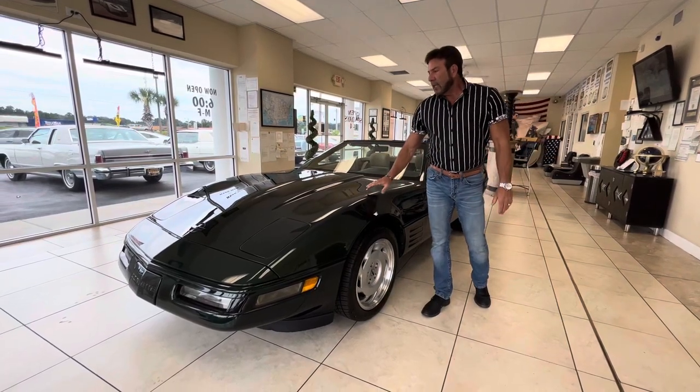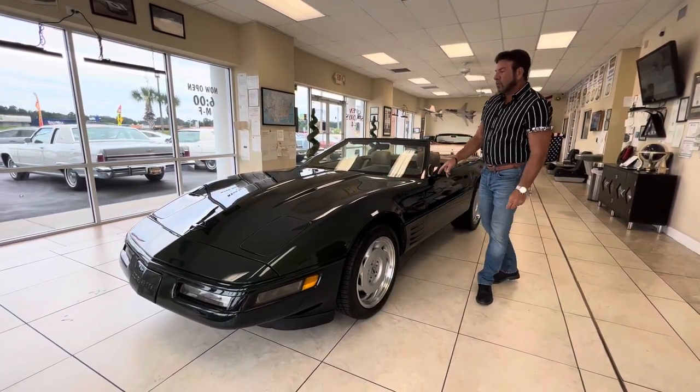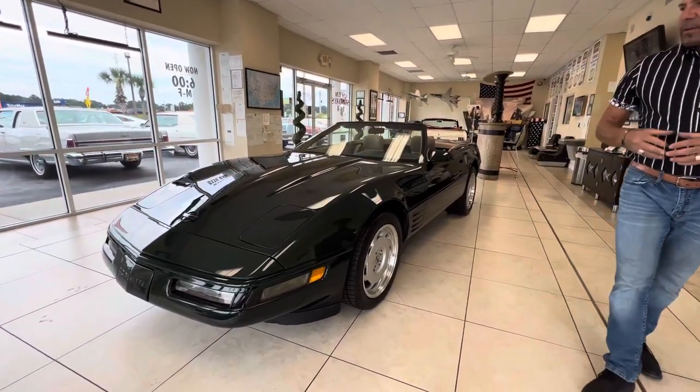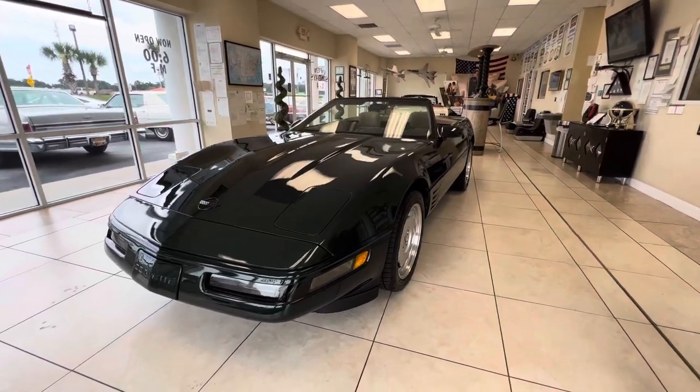Hey guys, Bill from Competition Cars. Today we're going to go over a 1992 Chevrolet Corvette convertible with 26,000 original miles on it. It's going to be up for auction on Bring a Trailer. I bought it from what I believe to be the second owner.